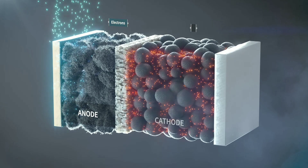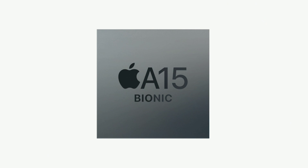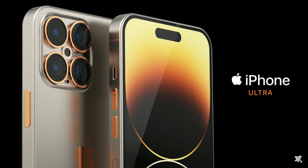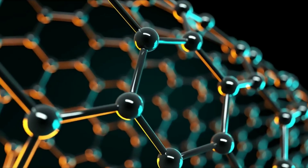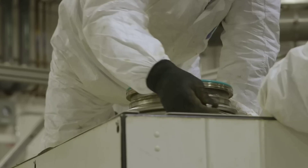The nanowire structure also allows the silicon to expand and contract without cracking, which extends the cell life. The silicon anode battery also has some safety features that make it a better choice than graphite-based batteries, including a PTC device that protects against high current surges.